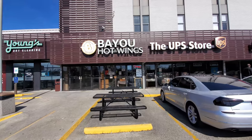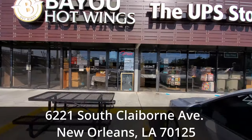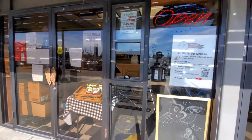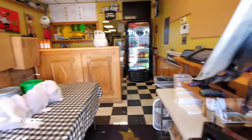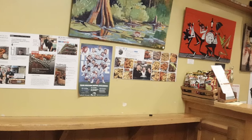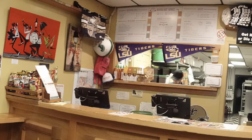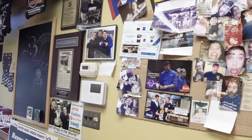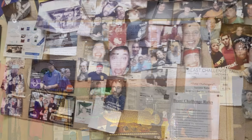Looking for New Orleans' best food — Bayou Hot Wings is located at 6221 South Claiborne Avenue, about 11 minutes and 5 miles away from the French Quarter. They only do carry-out here, so you either have to call ahead or order online. Since the pandemic hit, they've removed all the amazing decorations they used to have on their walls, making it a lot more plain inside — and you can't even go inside these days.